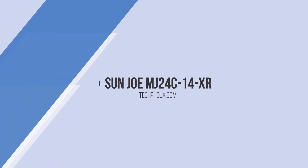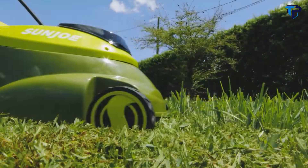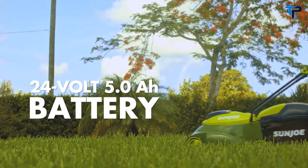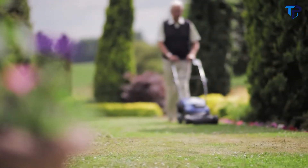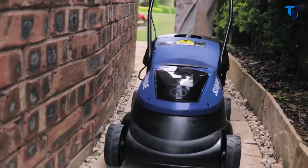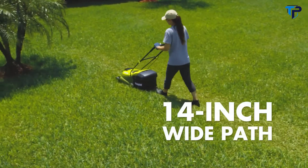Ditch the cord and gas and cut the grass with the 24-volt cordless lawnmower from Sun Joe. Powered by the revolutionary Ion Plus lithium-ion technology, Sun Joe's 24-volt 5 amp-hour battery provides up to 42 minutes of rechargeable runtime. Sun Joe delivers all the power of a gas machine with the performance of an electric — no fumes, fuss, or tangled extension cords. Simply insert the key, power up, and go.